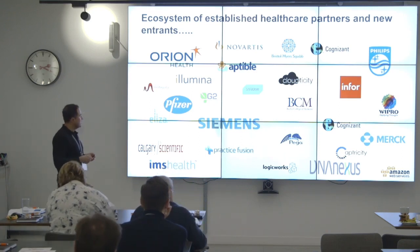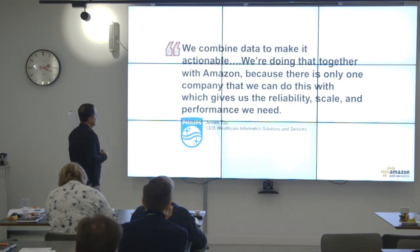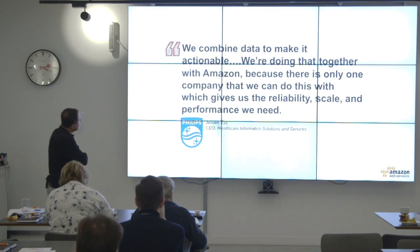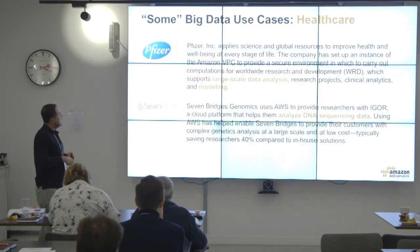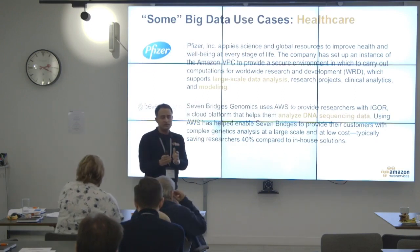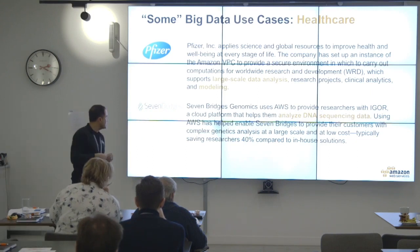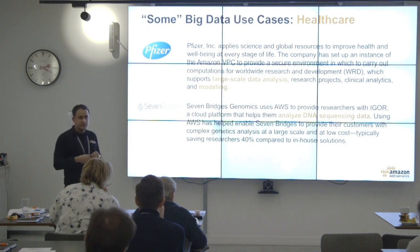There are lots of people using AWS in creative ways for healthcare. I found this quote powerful — the CEO of Healthcare Improvement Solutions from Philips saying: 'We combine data to make it actionable. We are doing that together with Amazon, because there is only one company that gives us the reliability, scale, and performance we need.' Pfizer runs large-scale data analytics, research products, clinical analysis and modelling on AWS. And Seven Bridges does genomic analysis, analyzing DNA sequencing on AWS.